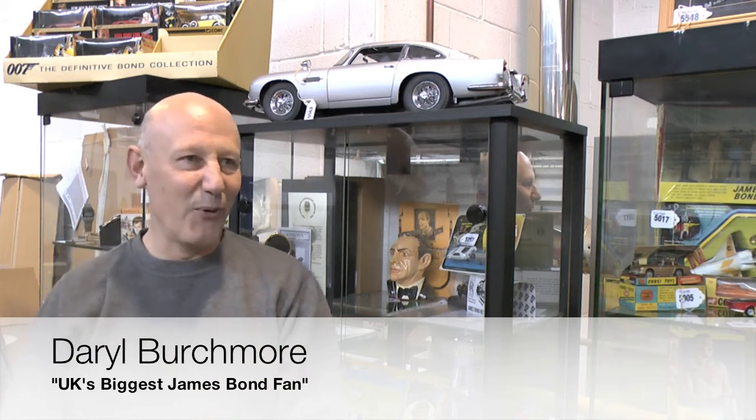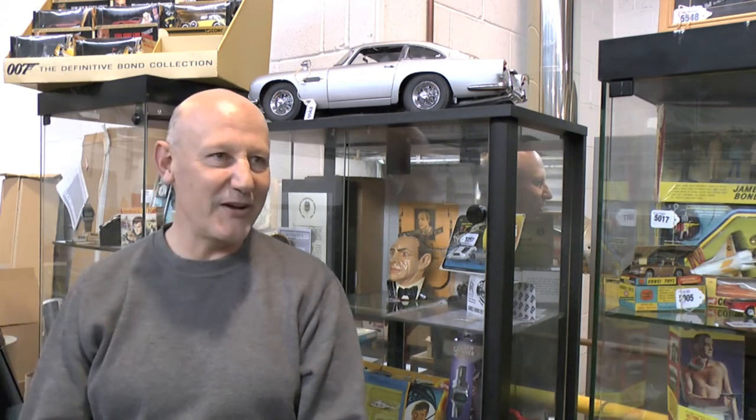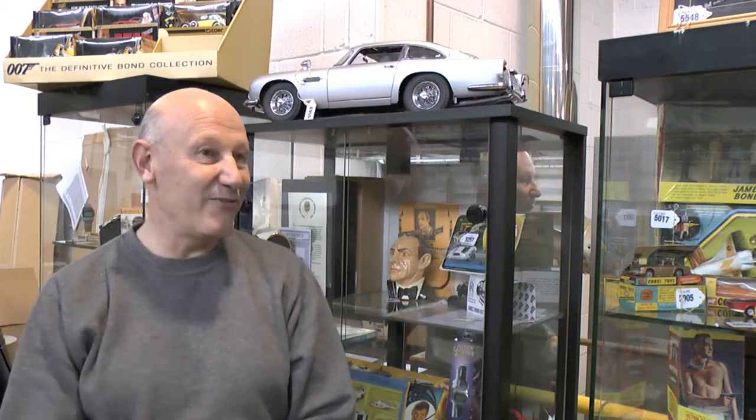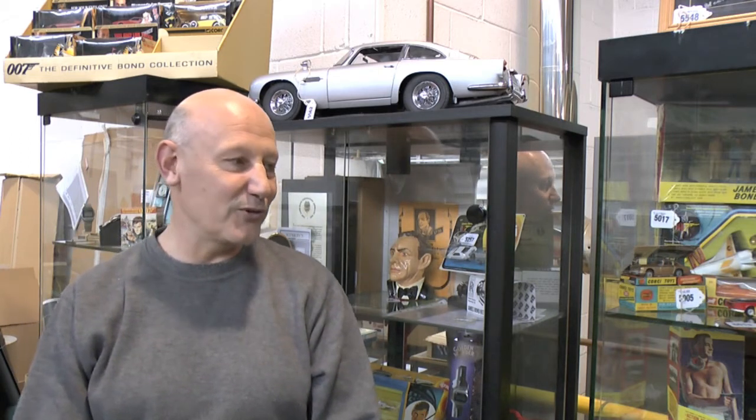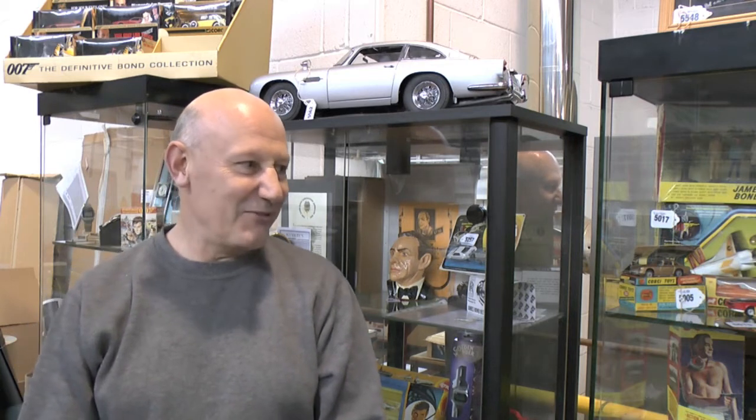Looking at all my stuff ready for auctioning. A few months ago you caught up with me down at Yesterdays World seeing me packing it all up, and now we're on the other end of the journey here at Vectis auction houses up in Stockton, with some of my treasures ready for auction.